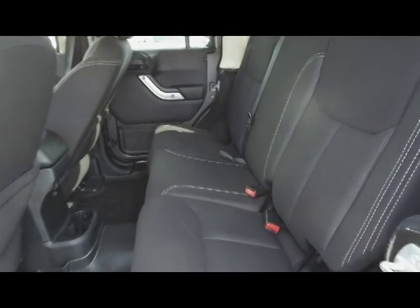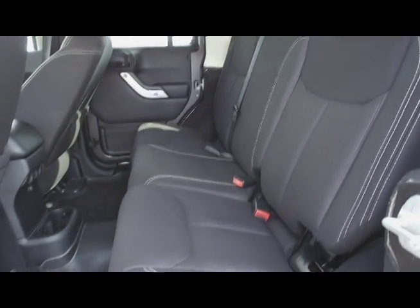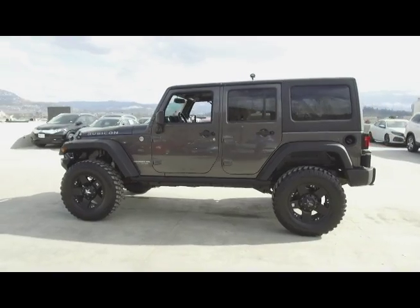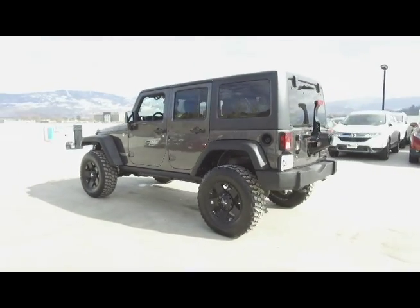Moving on back we've got seating for three and these seats fold down for extra storage space. Very back we've got a large trunk with a trunk tray. This Jeep comes with safety features such as driver's side airbags, dual airbags, anti-lock brakes and vehicle stability assist.